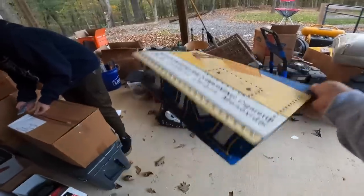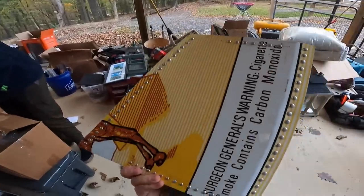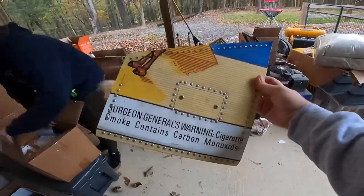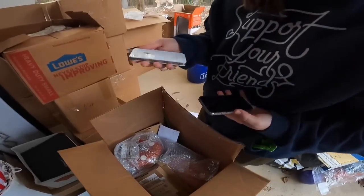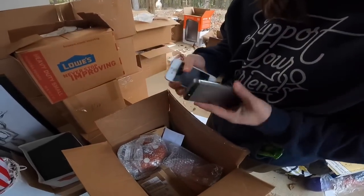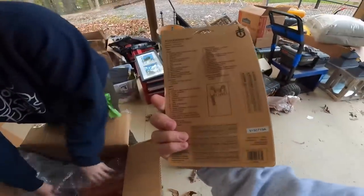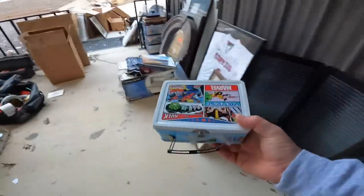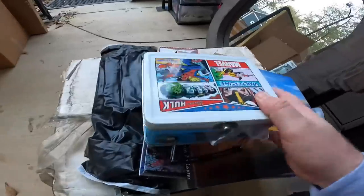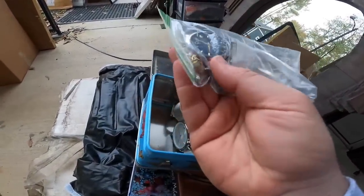I found what looks like an old Joe Camel counter display piece in one of the toolboxes — no idea what that's worth. Let me know in the comments. I also found two iPhones — very old, looks like original iPhones. There's a Gerber multi-tool, probably $20 to $30. And here's the box of watches — the Seiko looks maybe broken with a band off, but should sell for $60 to $80.